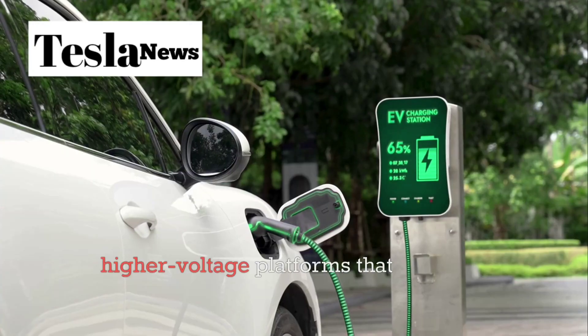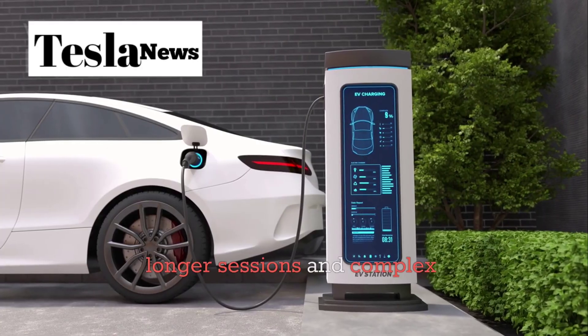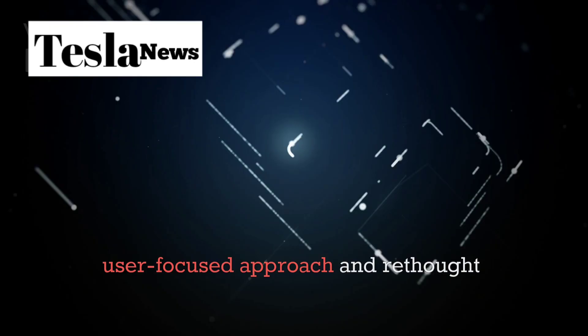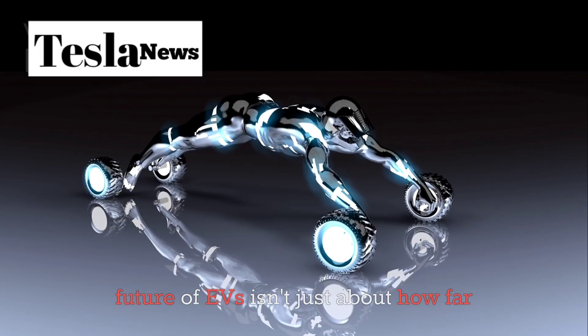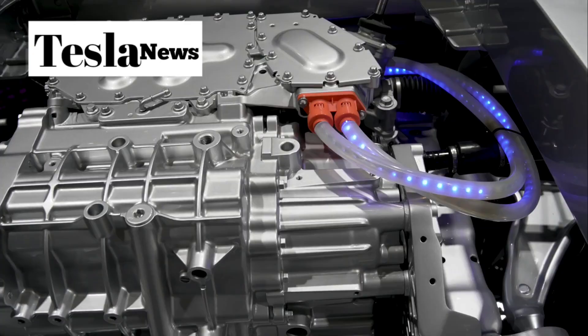While competitors invest in higher voltage platforms that promise peak speeds but require longer sessions and complex infrastructure, Tesla took a user-focused approach and rethought how the battery itself accepts energy. The Model 2 proves that the future of EVs isn't just about how far you can go, but how quickly you can get going again.